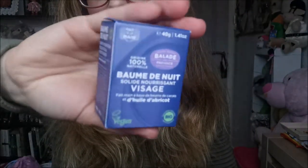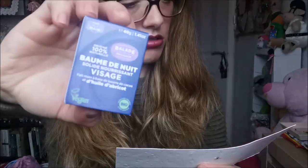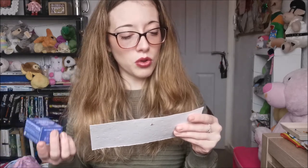Number one on the list is Blade and Provence solid night cream, full size. It comes in a small pepper box. It says: wake up with soft hydrated skin, formulated with all natural ingredients. This handmade bar is a nourishing evening moisturizer, certified organic and enriched with cocoa butter and apricot kernel oil to hydrate dry skin while you sleep. To use, slowly glide the bar over your face and the warmth of your skin will melt it.